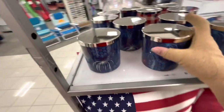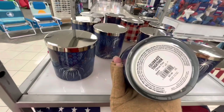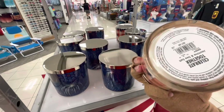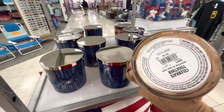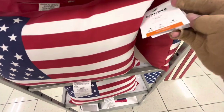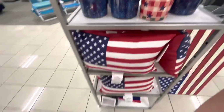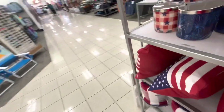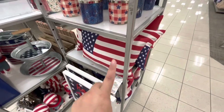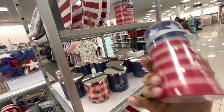Then they have candles — citrus fizz at $28 regular price, and jasmine and sea salt. They also have pillows; the price surprised me — only $20! So if they're 50% off they'll be $10, or if 60% off, around $8. Then there's an LED candle at $17 regular price with a little charm — cute.